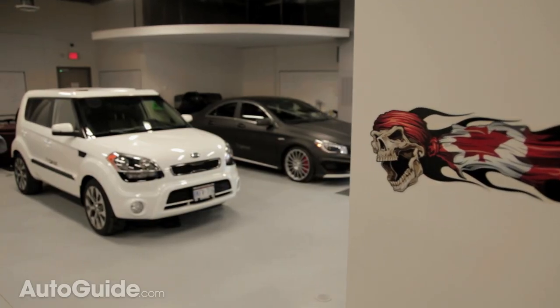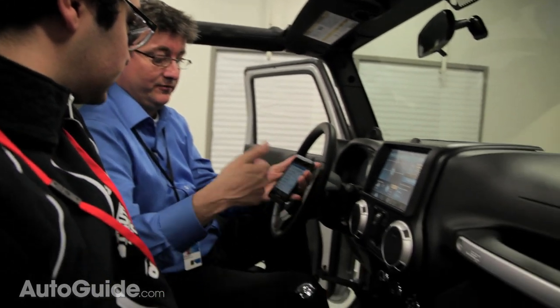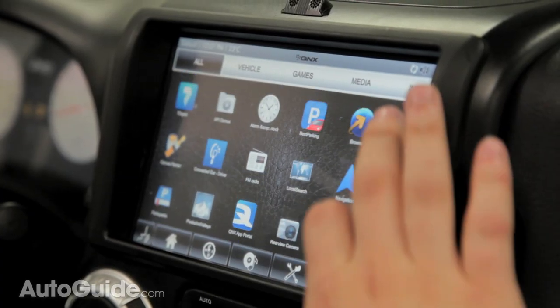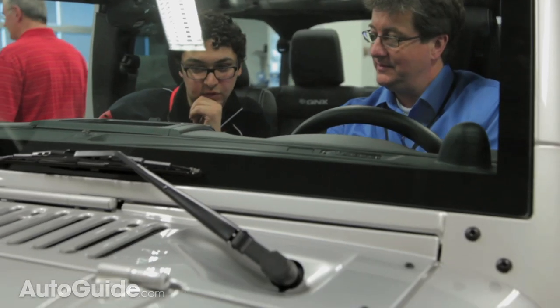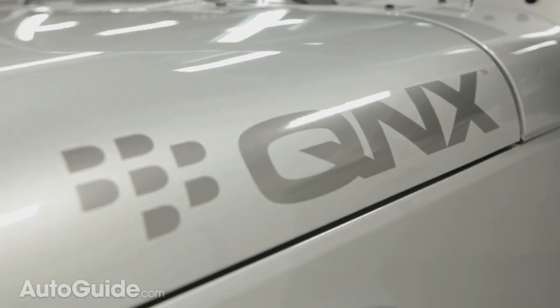You might not have heard of QNX, but you've certainly heard of their parent company, BlackBerry. You'll already find QNX technology in modern cars like Toyotas, BMWs, and Porsches. But the company is looking to shake things up with the next generation of infotainment system.